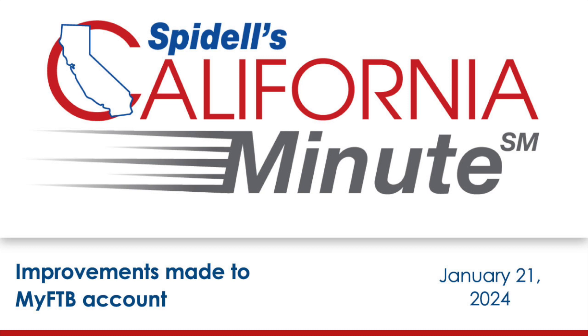Welcome to Spidell's California Minute. I'm your host, Katherine Zidane. This week we're covering some enhancements to the MyFTB account system that have improved and streamlined the user experience.